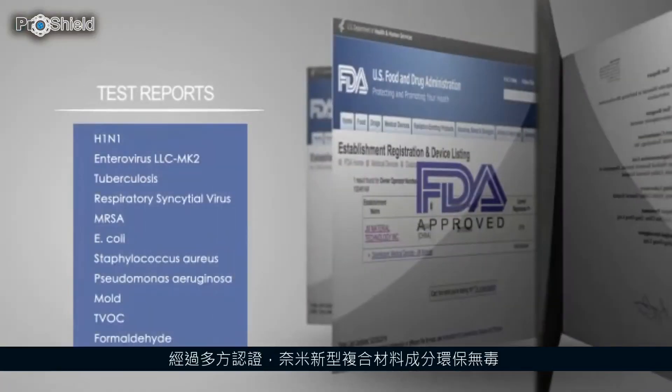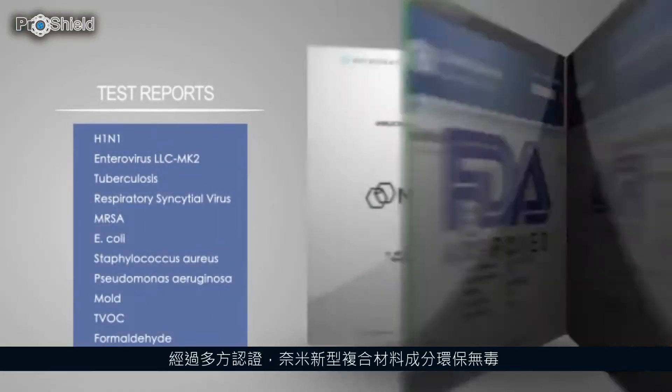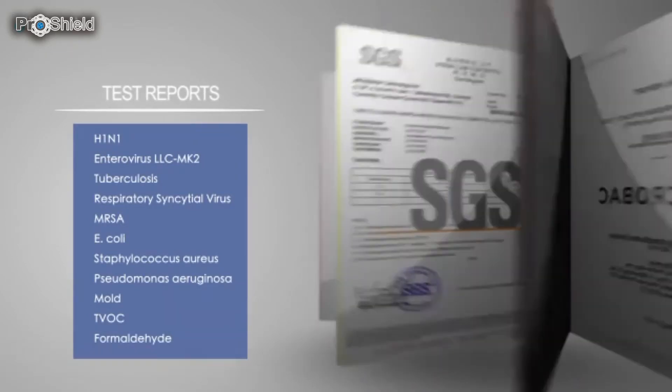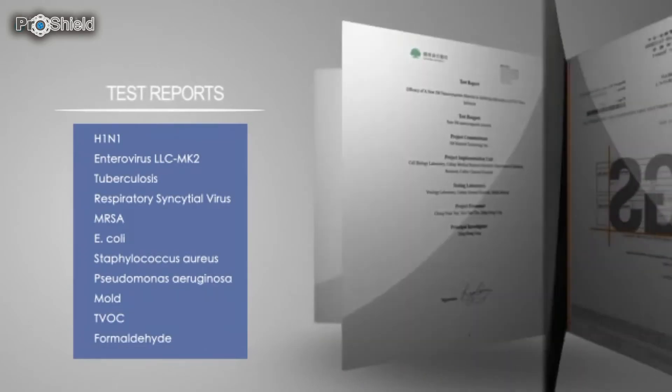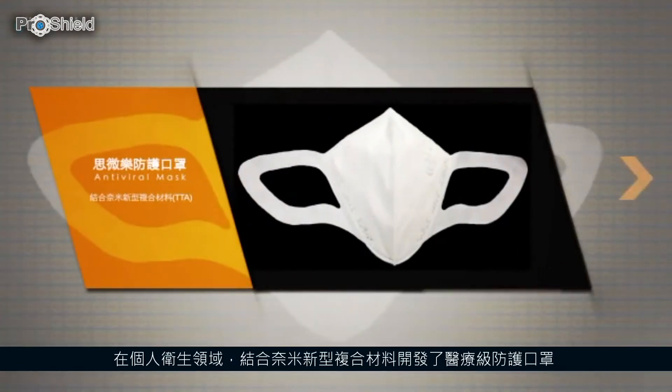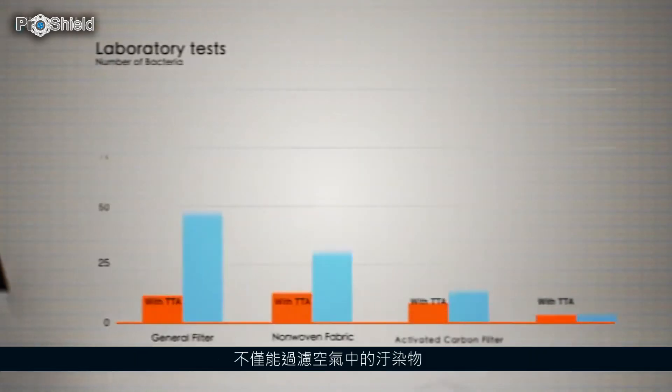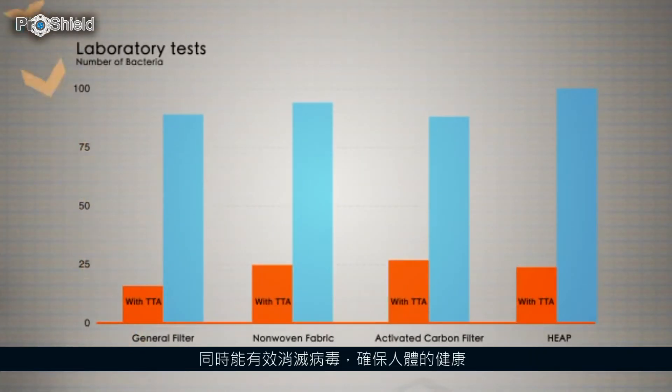This nanocomposite has gone through multiple tests and is certified to be environmental, toxic-free, and antimicrobial. For personal hygiene use, medical-grade masks are developed with this material. Other than filtering pollutants, it also aids in pathogen elimination.